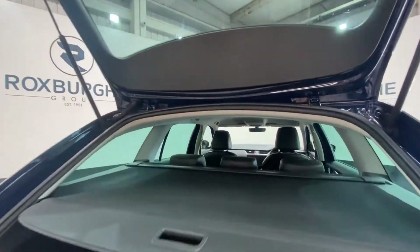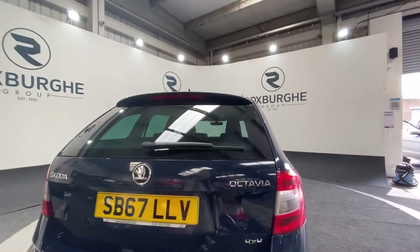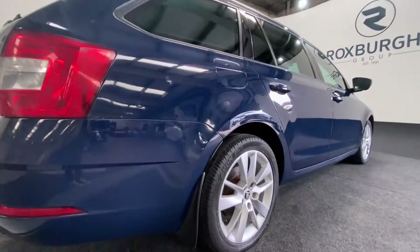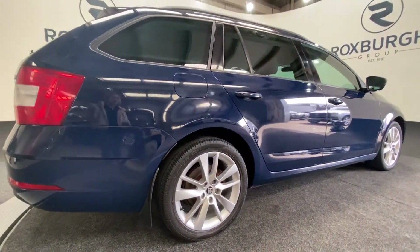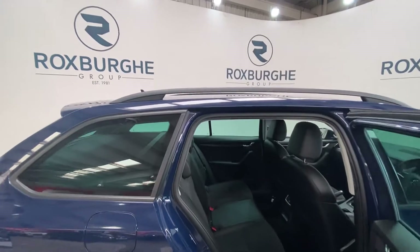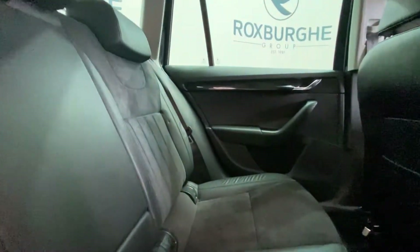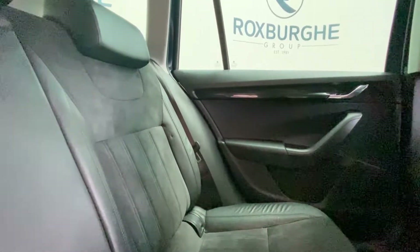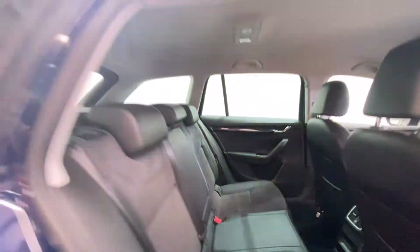We're going to come and rotate around and take a look inside the actual car. Starting off with the rear of the vehicle — as you can see the interior is in stunning condition. You've got these suede and leather upholstered seats with all your ISO fix points located back here.